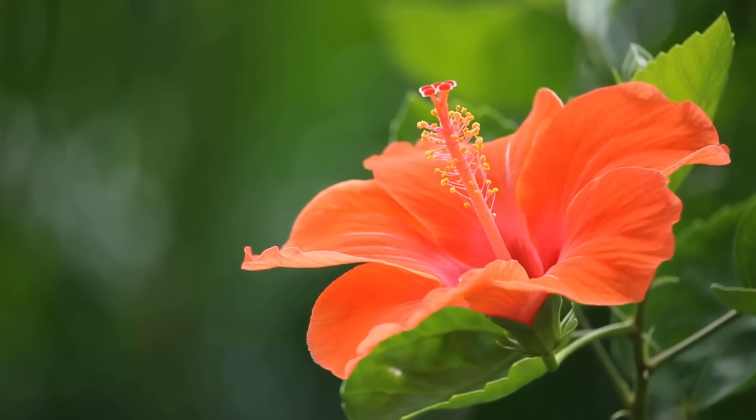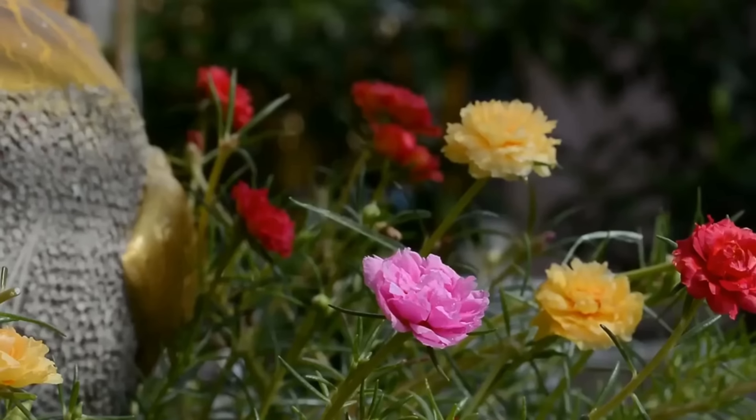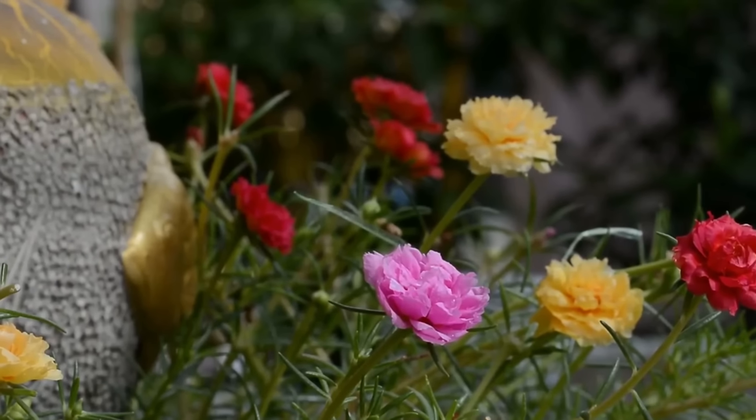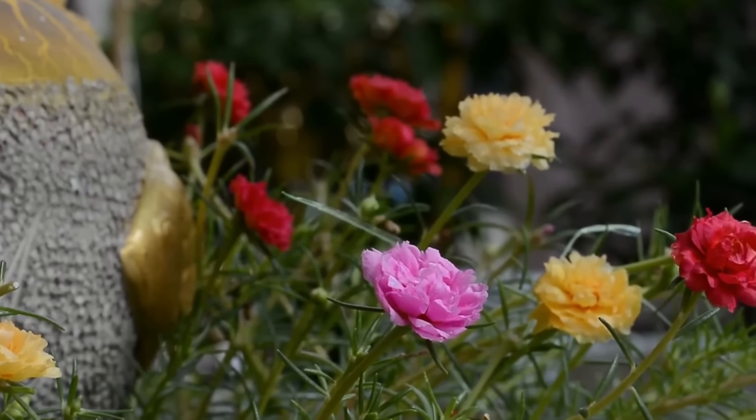Hibiscus. Hibiscus is low-maintenance, can be grown in pots easily, and is available in myriads of colors, suitable for both temperate and warm climates.